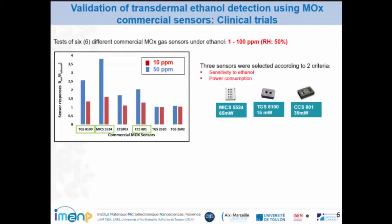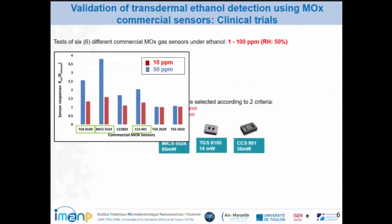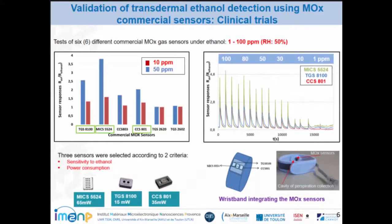We tested different MOX commercial gas sensors under 1 ppm and 100 ppm with a relative humidity of 50%. Here you can see that TGS, MiCS, and CCS show a high response to ethanol compared to other gas sensors. These three sensors were selected according to two criteria: the sensitivity to ethanol and the power consumption. Regarding repeatability, MiCS, TGS, and CCS demonstrate lower variability, which confirms assertive responses to ethanol.